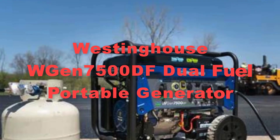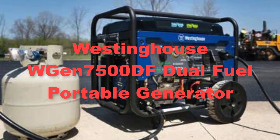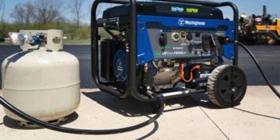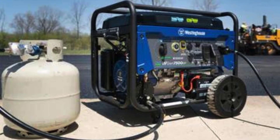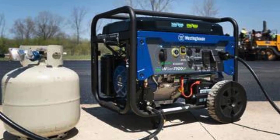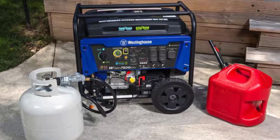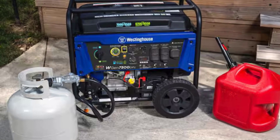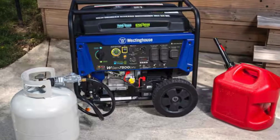Thirdly, we have included the Westinghouse WGen7500DF dual fuel portable generator. The Westinghouse WGen7500DF dual fuel portable generator is a robust and dependable choice for those in need of reliable power solutions. With a powerful 7,500 watt output, this generator can easily handle a variety of power needs, whether for emergency backup at home or powering outdoor events.